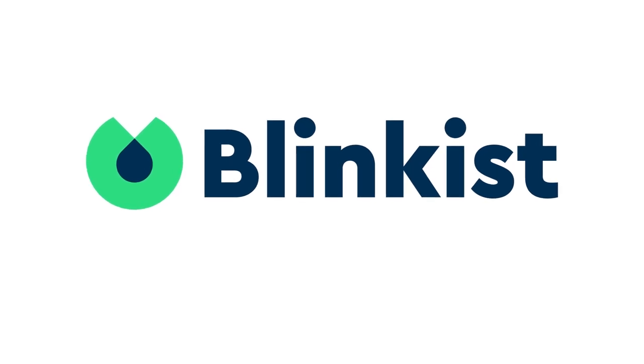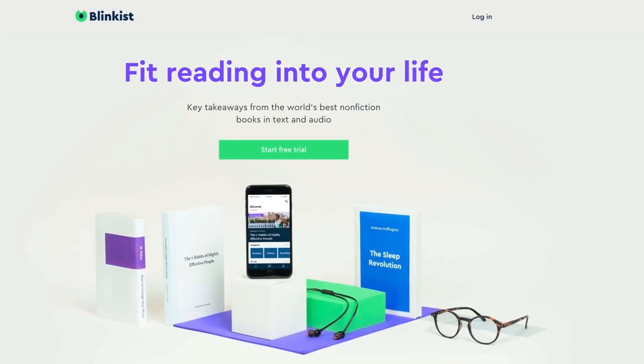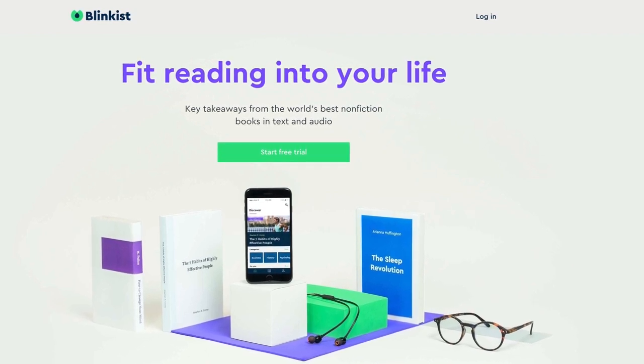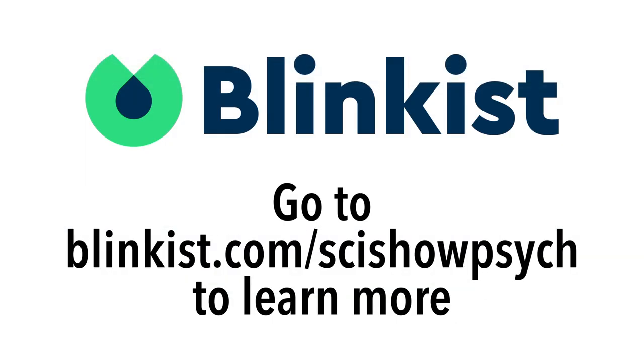This episode is sponsored by Blinkist. Blinkist takes all of the need-to-know information from thousands of nonfiction books and condenses it down to just 15 minutes. Go to Blinkist.com slash SciShowPsych to learn more.